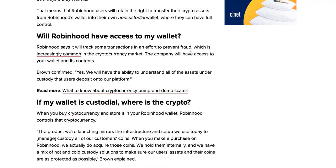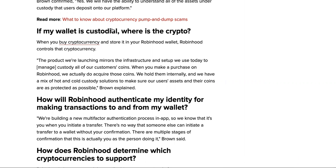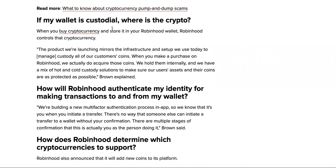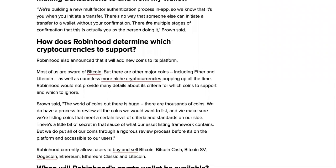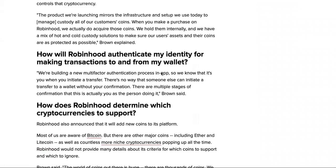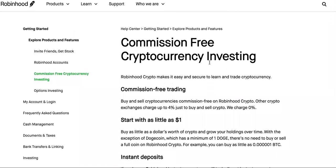Robinhood says it will track some transactions in an effort to prevent fraud, which is increasingly common in the cryptocurrency market. The company will have access to your wallet and its contents, and will also need to report certain things to the IRS. Robinhood confirmed they will have the ability to understand all assets under custody that users deposit onto their platform. So to summarize: Robinhood currently charges no commissions for investing or trading on the platform, and the crypto wallet is launching in 2022.